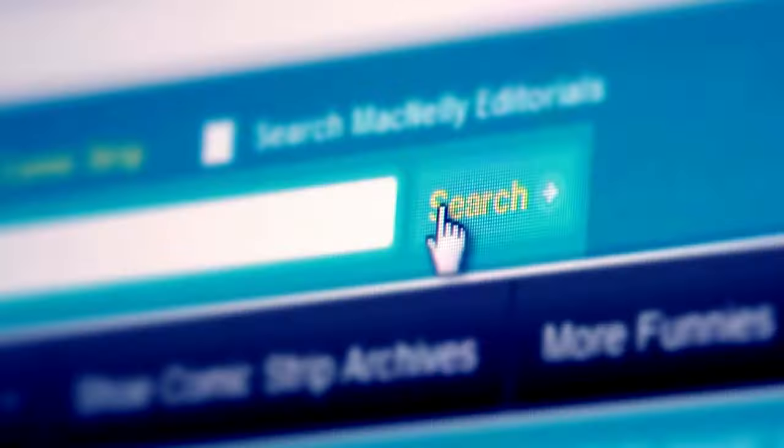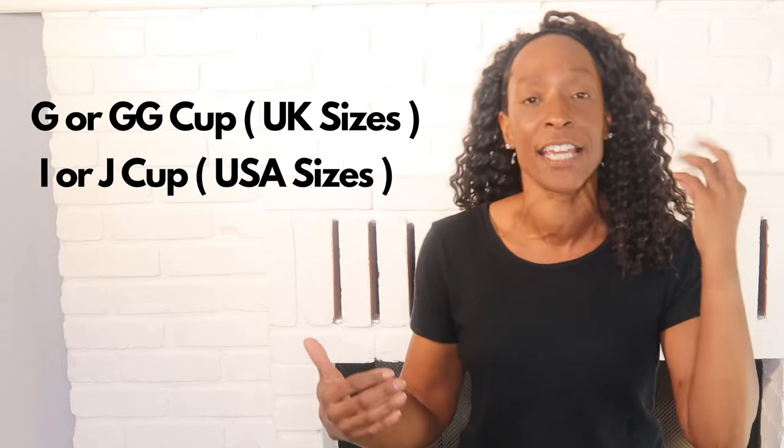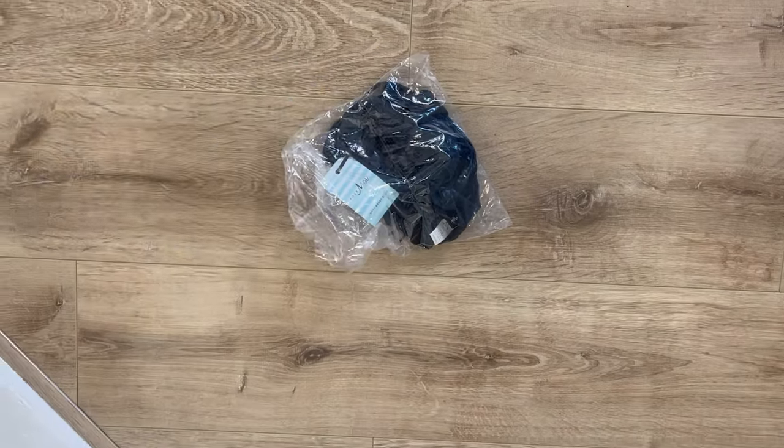I made it my business to go out and find some cup-sized swimwear because I do prefer an underwire. I was thinking it cannot be this difficult to find — but there is not a lot out there. There are probably five brands that actually do bra-sized swimwear going up to a G or double G UK, or an I/J US. And of those brands, how many actually had fashion-forward pieces? I found some and I'm going to be trying them on for you today.